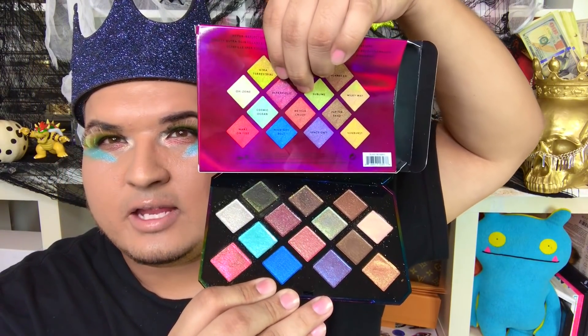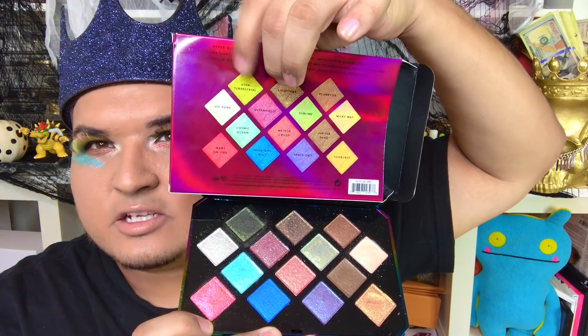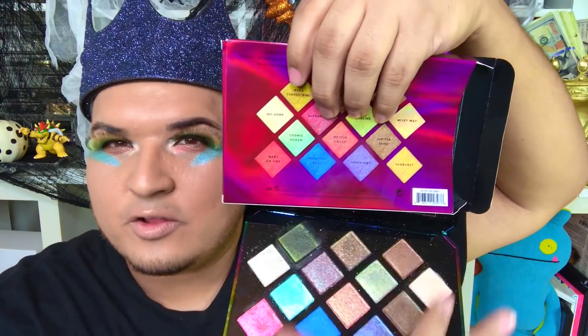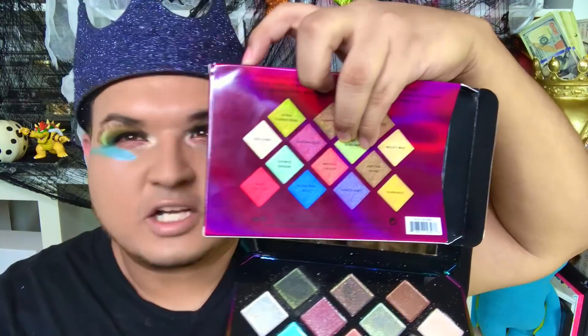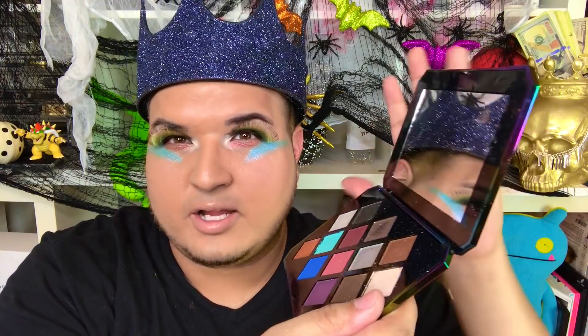What I don't like already is that some colors don't look the same as in the pan. This pink in the corner looks very vibrant in the pan but in reality it's not as vibrant. Same with some of the browns on top. The palette feels very hefty and heavy. And a personal preference: it doesn't bend all the way back like I'd want it to — it stops here, which makes it a bit difficult to hold in one hand.